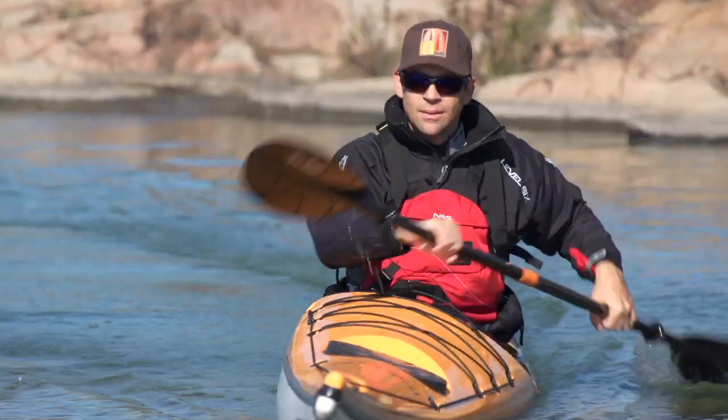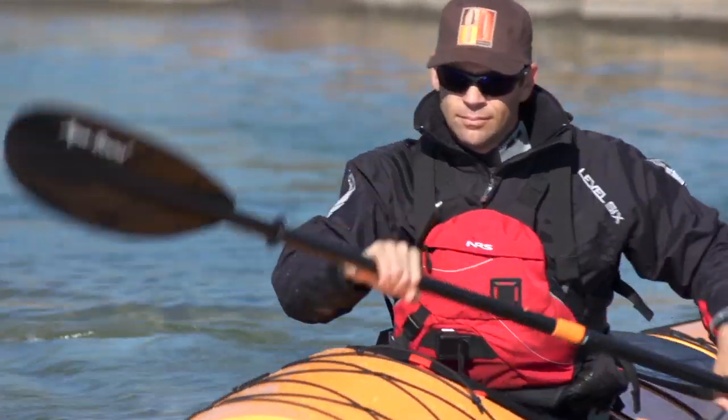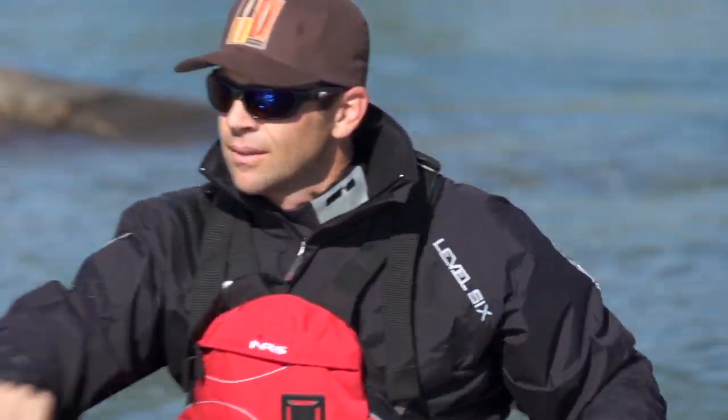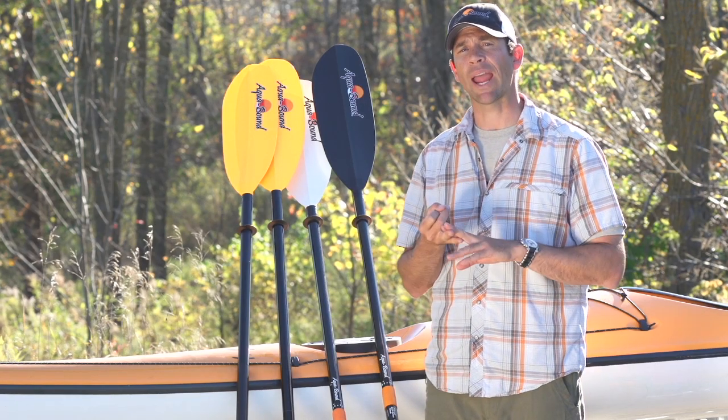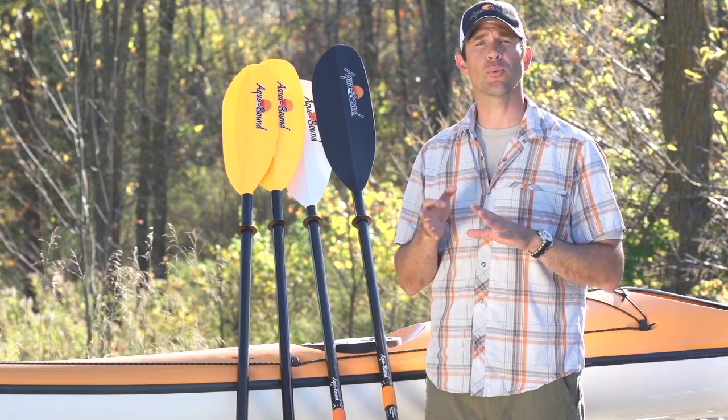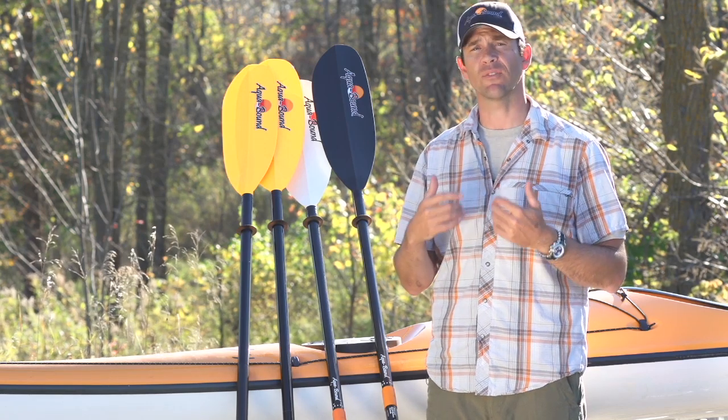When choosing a Ray paddle, there are three decisions you need to make. The first decision is what style of Ray paddle to get. You have three choices: there's the Manta Ray, Stingray, and Eagle Ray, and all three have different blade shapes and sizes to accommodate different types of paddling.